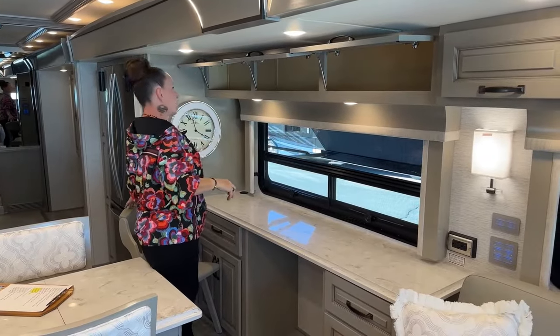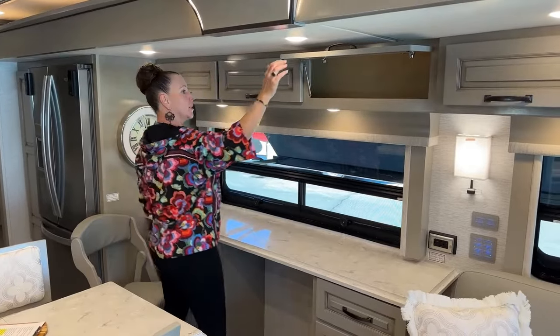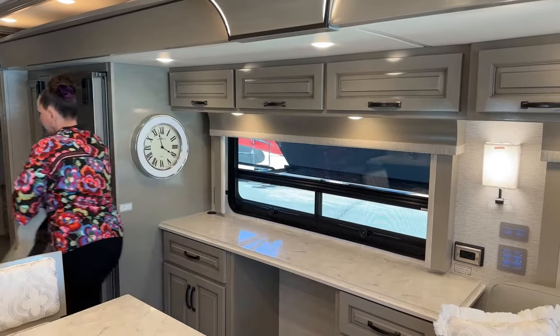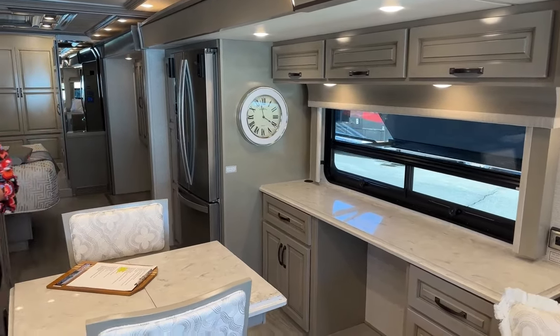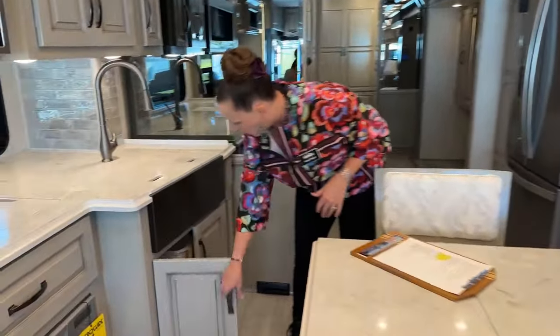It doesn't come with just one chair — it does come with two, and another nice 11-inch extension. This space up here seems like it cries out for coffee cups and glassware. Now I'm going to show this section folded in, but before I do, let's finish showing off this kitchen.